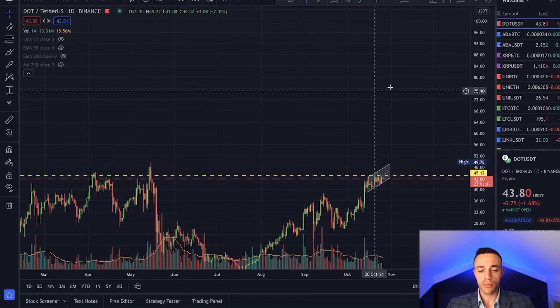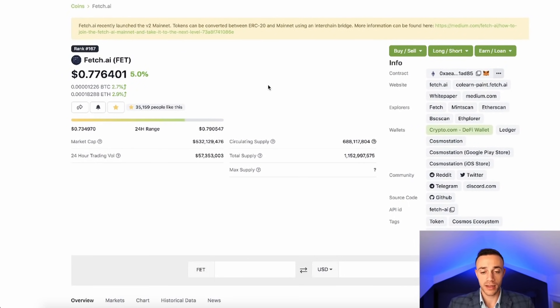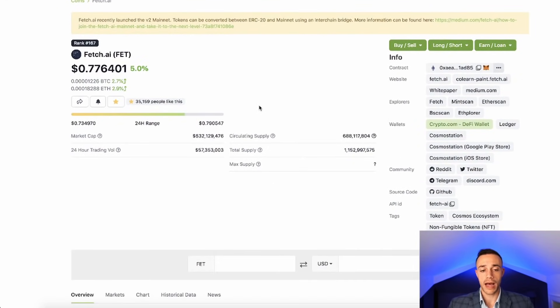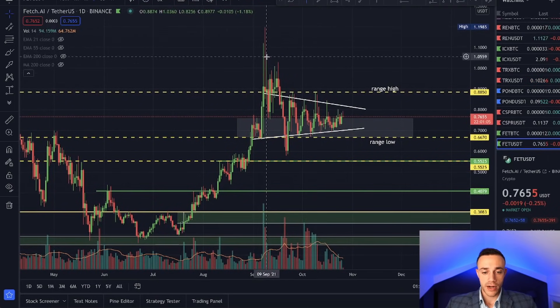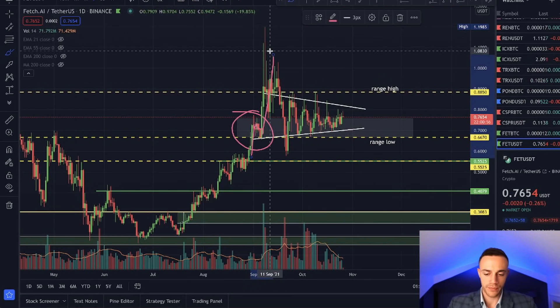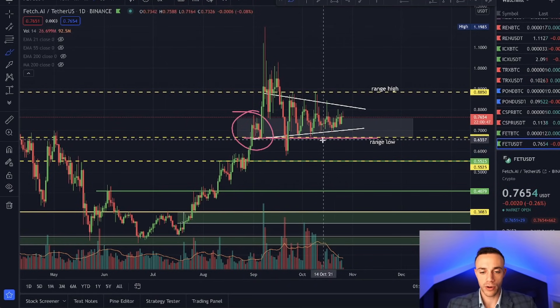The fourth coin I want to cover is another one I've talked about previously on the channel — and that is FET, Fetch.ai, a very strong fundamental project poised to do very big things in the artificial intelligence space and already an industry leader in that space. FET is trading for $0.77 with a $532 million market cap, sitting at rank number 167. Looking at the technicals of FET right now, we can see it is setting up for a nice move. FET is trading in a very nice range. We do have a demand zone from back in September — there was a nice pump, basing, and then a huge pump up. Price is respecting that zone, and $0.66 held up very well as support on FET.